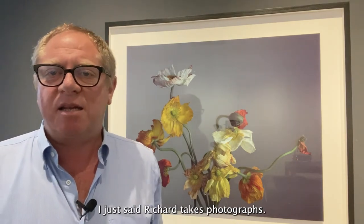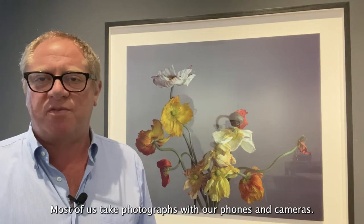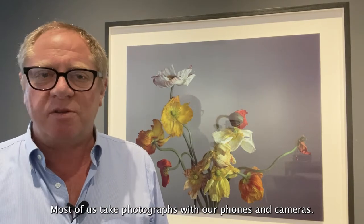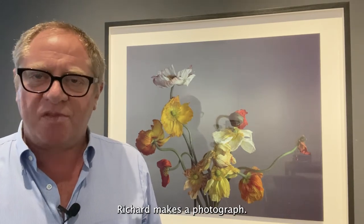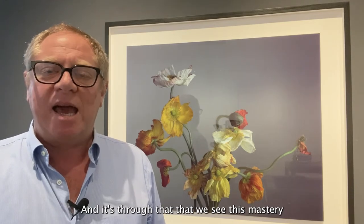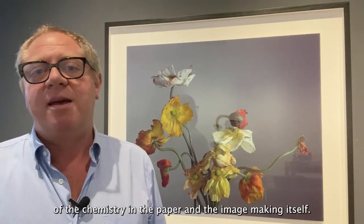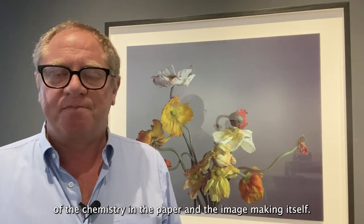I just said Richard takes photographs — in fact that's incorrect. He makes photographs. Most of us take photographs with our phones and cameras; Richard makes a photograph. He's in charge of every aspect of the process, and it's through that that we see this mastery of the chemistry, the paper, and the image-making itself.